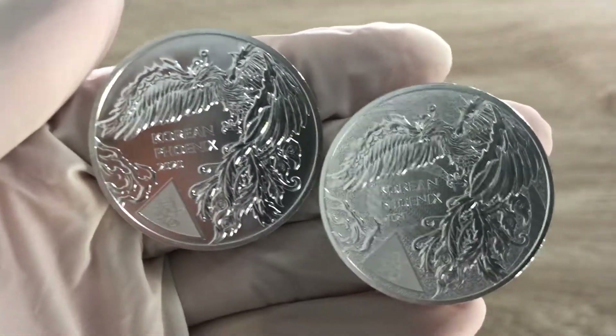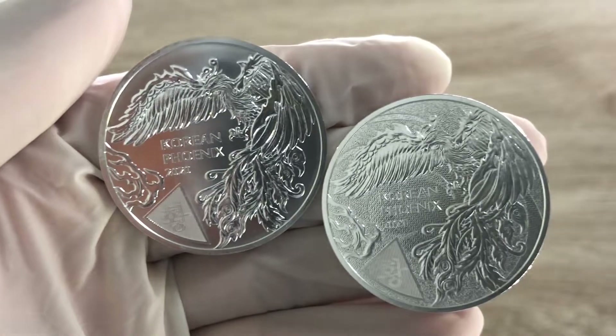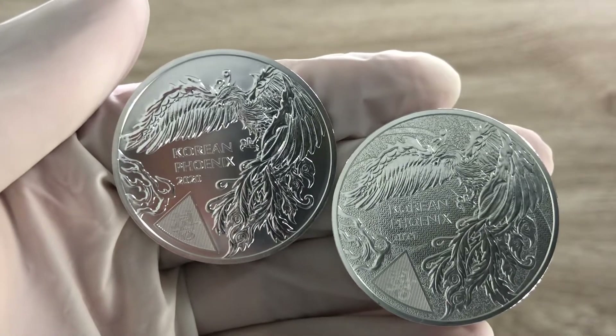And with that, I want to welcome you all to the 2021 one-ounce South Korea silver, three-nines fine bullion coin. And let us dive on in.